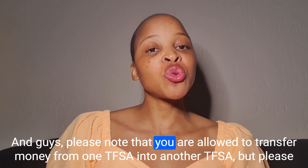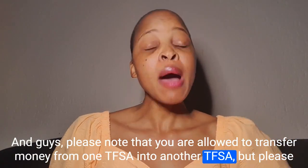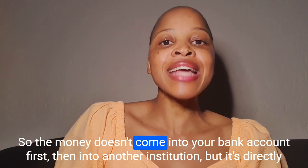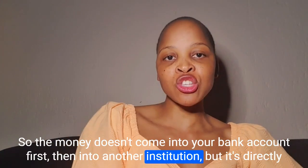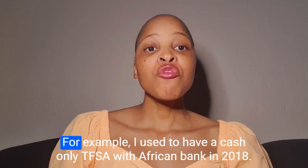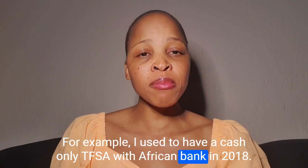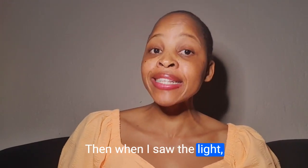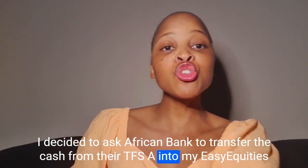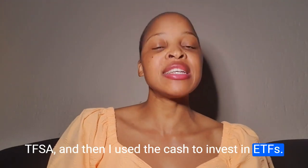Please note that you are allowed to transfer money from one TFSA into another TFSA, but make sure that it is a transfer, not a withdrawal. The money doesn't come into your bank account first — it goes directly from one institution into another. For example, I used to have a cash-only TFSA with African Bank in 2018. When I saw the light, I asked African Bank to transfer the cash into my Easy Equities TFSA, and then I used the cash to invest in ETFs.